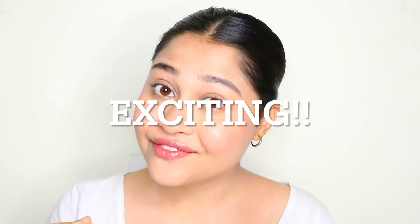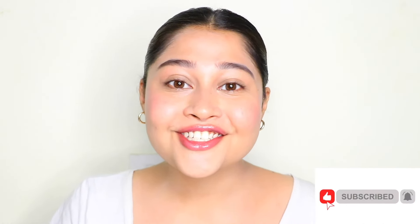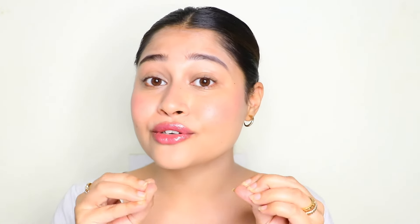Hi guys, what's up? Today I have such an exciting video — not only for you guys, I am so excited. If you don't know me and you're new here, hi, I'm Megha Mukherjee. I'm an internationally certified makeup artist with a master's in makeup artistry. Yeah, I know — fancy. That means you should stick to this channel if you want to know the reality about makeup and not some online hoax. So let's get started.